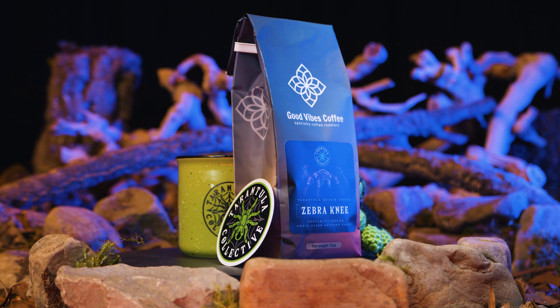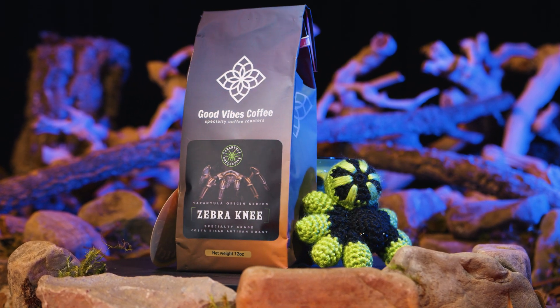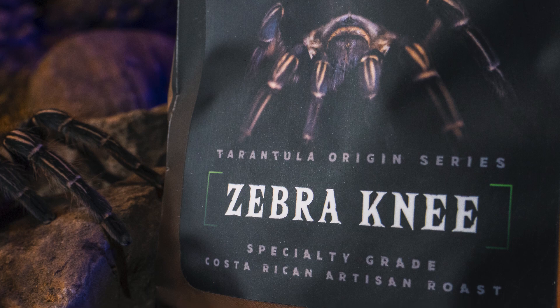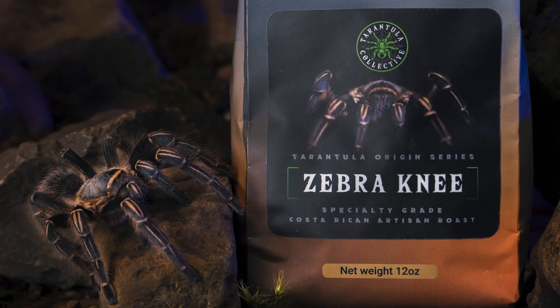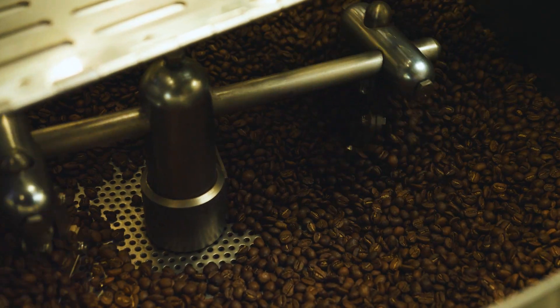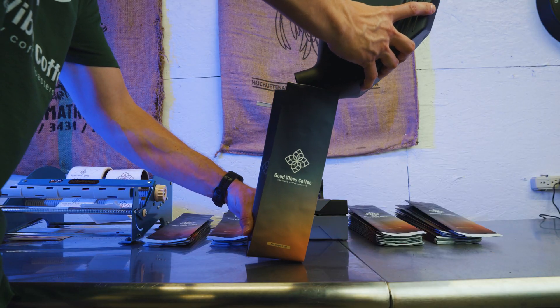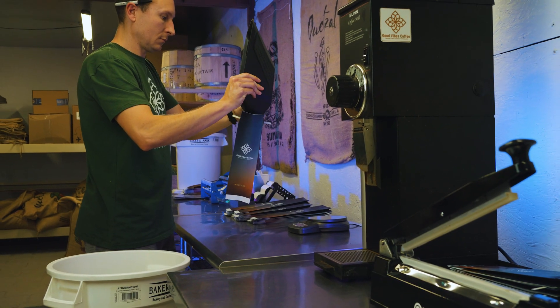This will feature a specific species of tarantula and an artisan roast of the coffee beans from the region that tarantula is native. The first roast offered will be the Zebra Knee, highlighting the Aphonopelma seemanni, or Costa Rican Zebra Knee tarantula, and features a single origin bean from the central valley of Costa Rica, roasted to a medium light with notes of fresh citrus zest to pecan. It is delicious, and I've been drinking it every single morning.